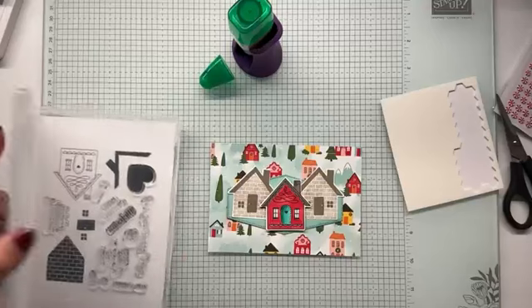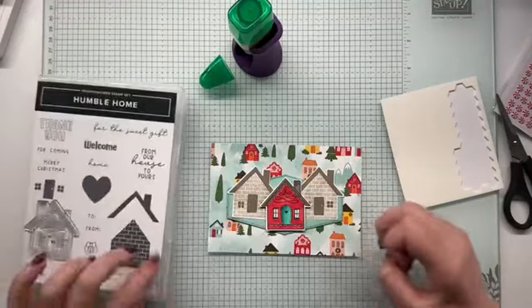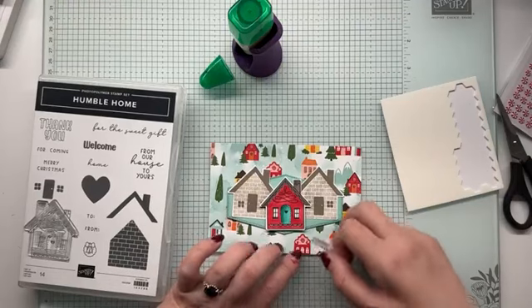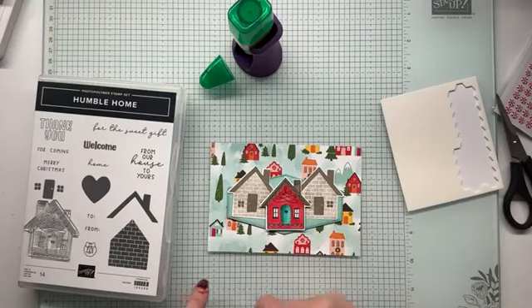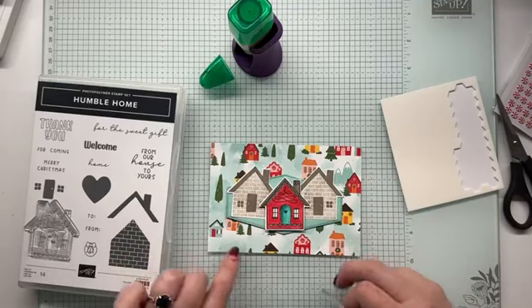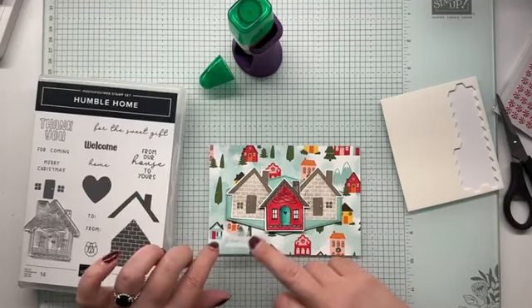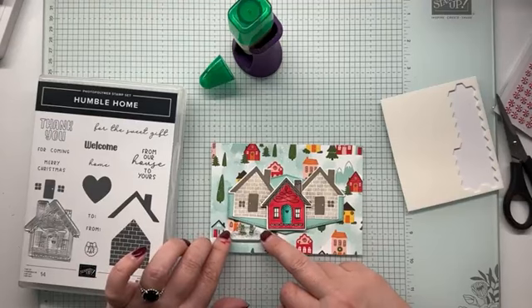We do have the small Merry Christmas. It's actually quite small. But what I was thinking — there's a bit of a dead space here-ish — I could do the Merry Christmas. Maybe do I have a punch small enough? Or do I just stamp it?